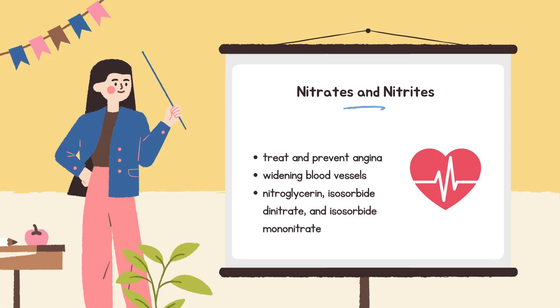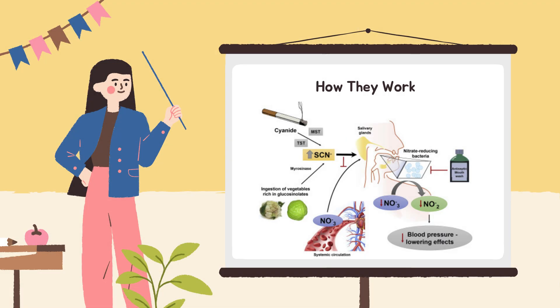Nitrates and nitrites: what they are and how they help. These are important medications used to treat and prevent angina — that uncomfortable chest pain caused by heart disease. They work by widening blood vessels, which improves blood flow to the heart and makes it easier for the heart to do its job with less effort. Common examples include nitroglycerin, isosorbide dinitrate, and isosorbide mononitrate. Nitrates relax smooth muscles around blood vessels, causing vasodilation, which lowers blood pressure and further reduces the heart's workload.